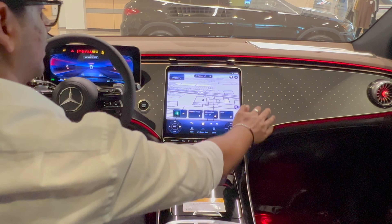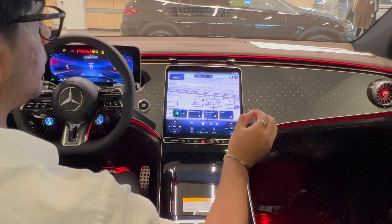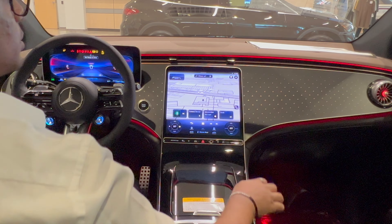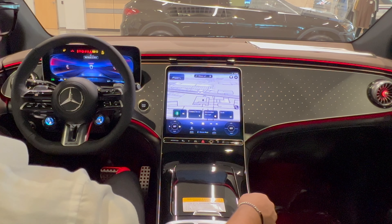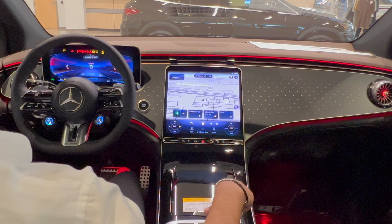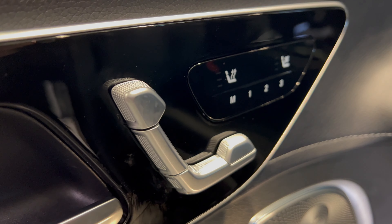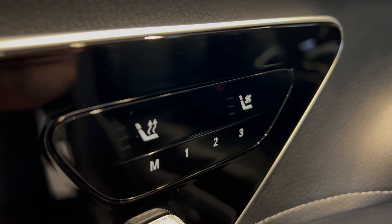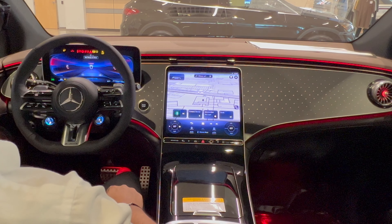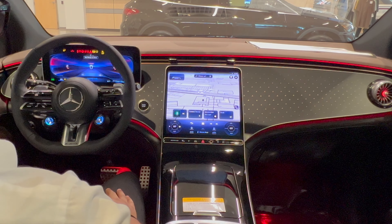We have the backlit Mercedes emblem on the dashboard — that's a nice option, although I prefer the regular wood or even the flowing lines trim a lot more. The air vent lining is in rose gold, which is a very unique touch that Mercedes always puts in their EQ vehicles, and I think it looks pretty good. The seat controls are haptic — they don't really move. Lock and unlock are on the door, along with more of that wired aluminum finish. On the left side of the door we have our light settings as well as the parking brake, as always in Mercedes vehicles.